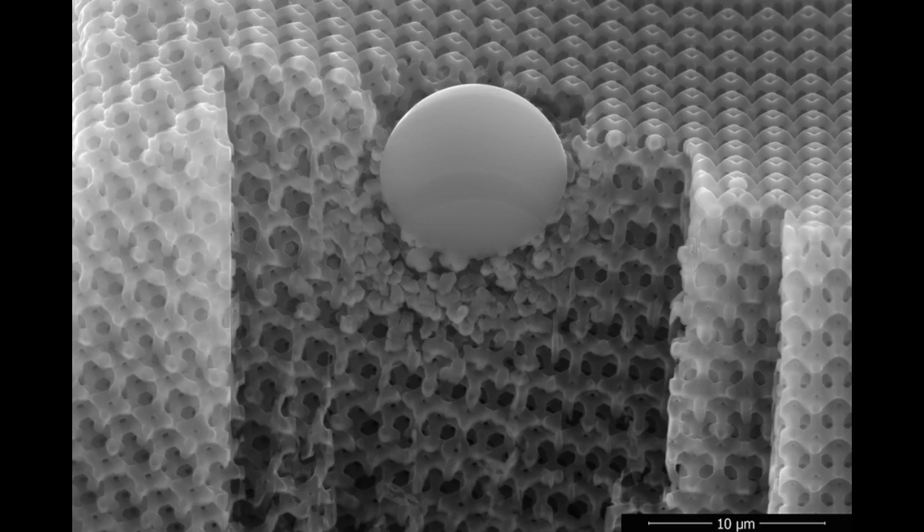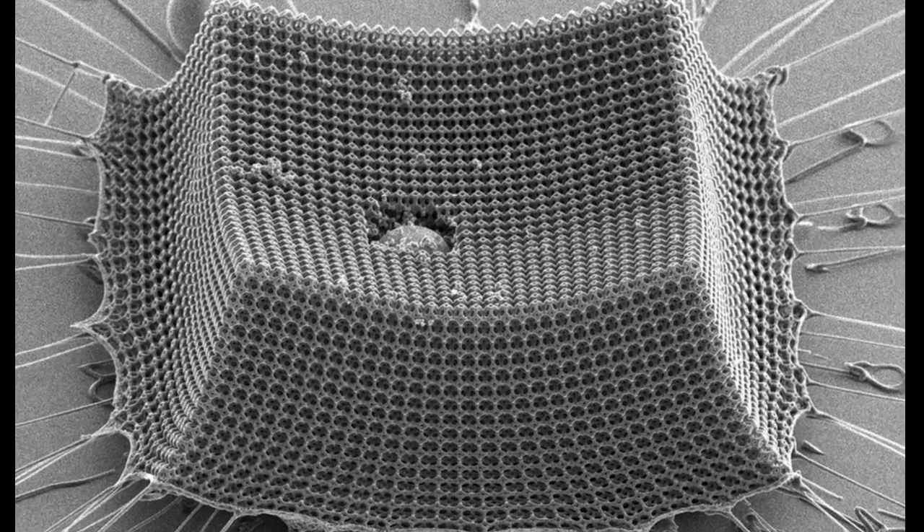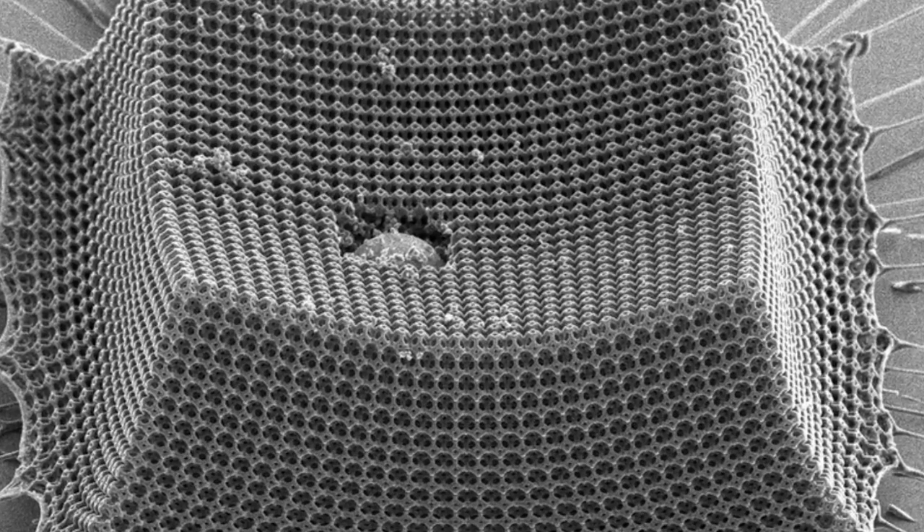At Caltech, they first fabricated a nano-architected material using two-photon lithography, a technique that uses a fast, high-powered laser to solidify microscopic structures in a photosensitive basin. The researchers constructed a repeating pattern known as a tetrakaidecahedron, a lattice configuration composed of microscopic studs. Historically, this geometry appears in energy-mitigating forms.